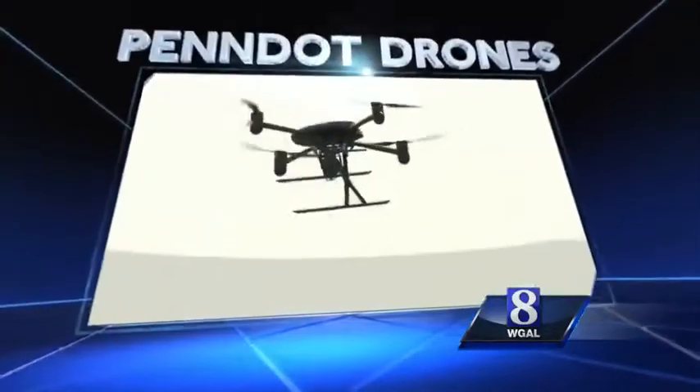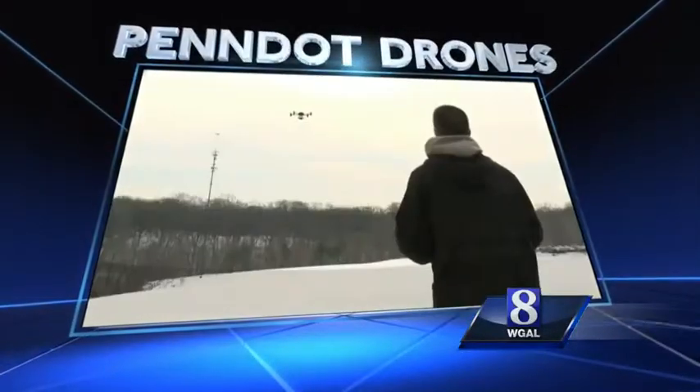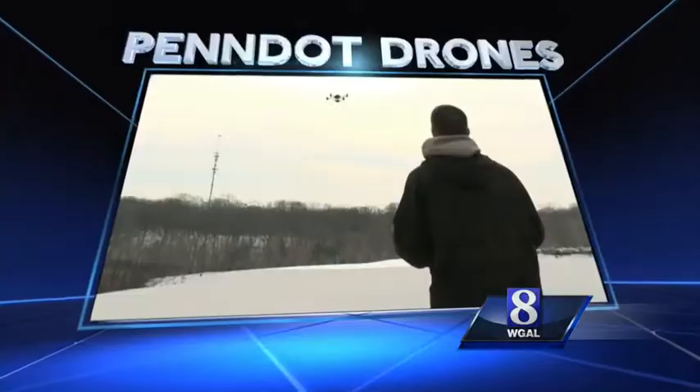This year, PennDOT says it will be using drones to help it make road repairs. News 8's Matt Alvarez has more.